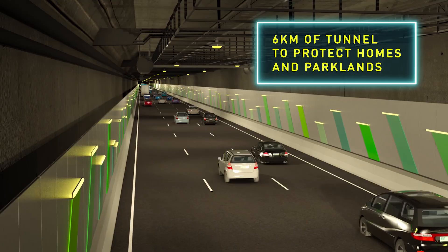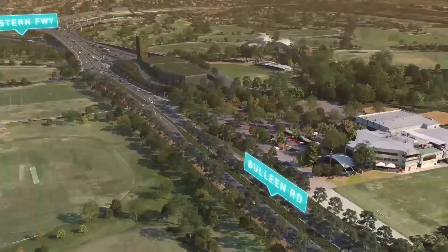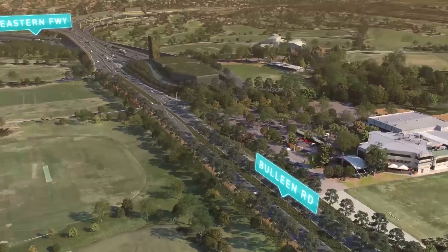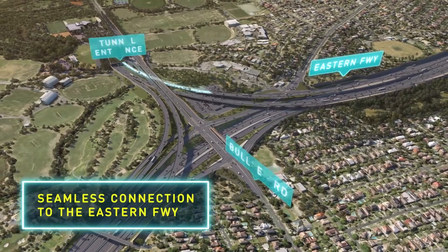Exits at Manningham Road will provide access to Bulleen and the surrounding suburbs. The tunnel then seamlessly connects with the Eastern Freeway next to Bulleen Road, allowing motorists to travel towards the city and EastLink.